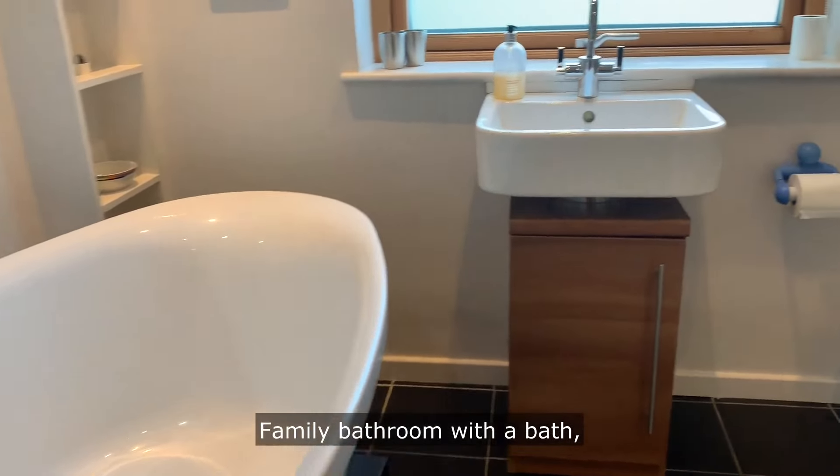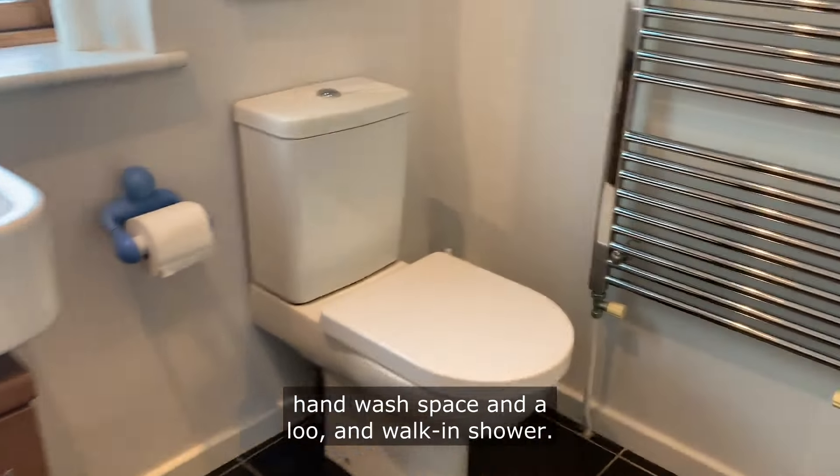Family bathroom with a bath, hand wash basin, a loo, and a walk-in shower.